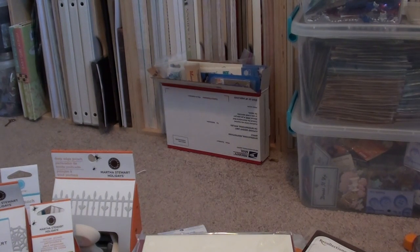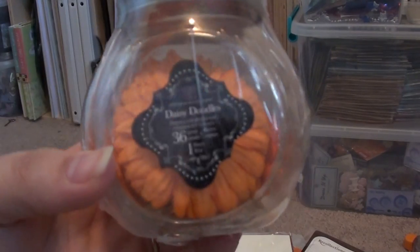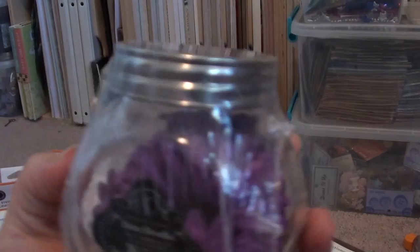I also got some of these Prima flower jars — I got them in orange and purple for Halloween.